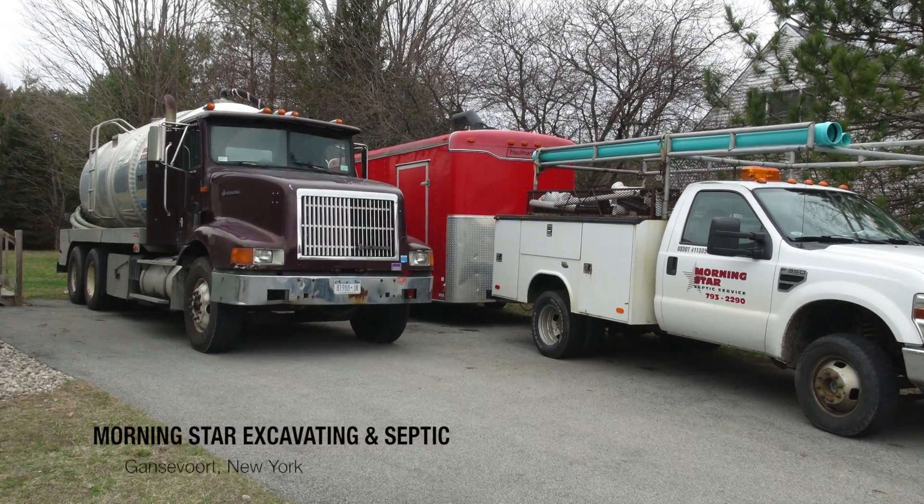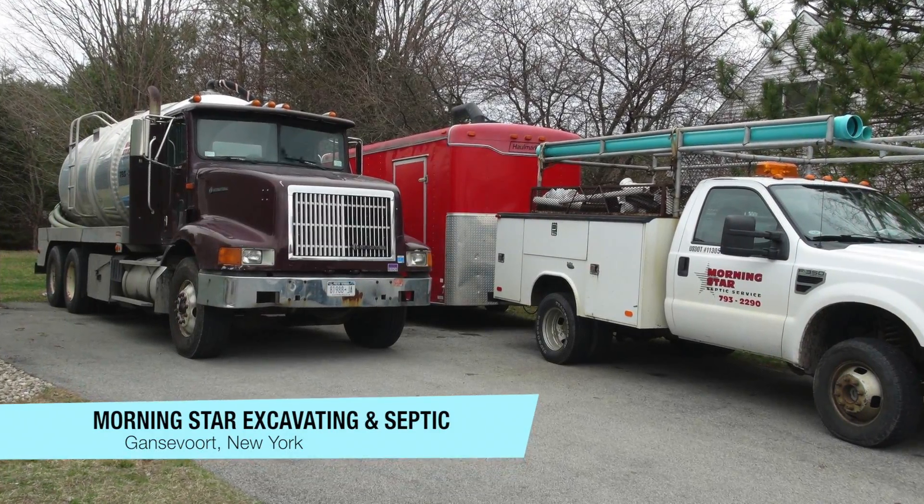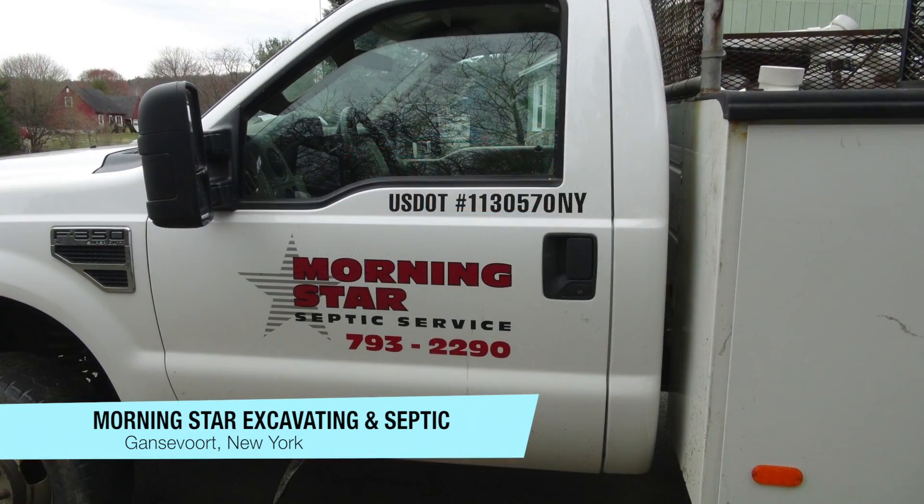Our business is located in Gansford, New York. I've been in business 35 years. I heard about Septic Drainer roughly five years ago.